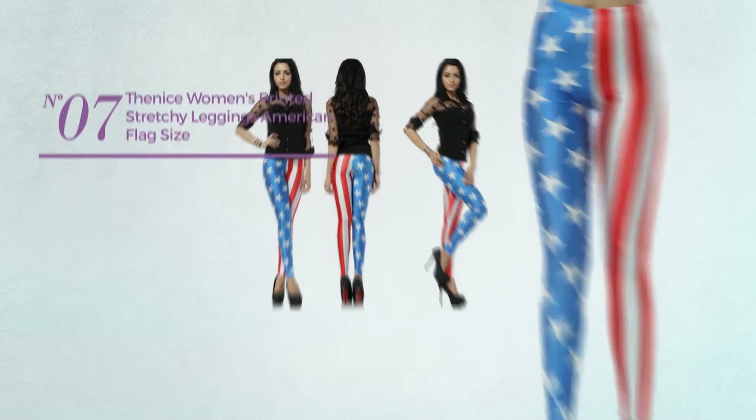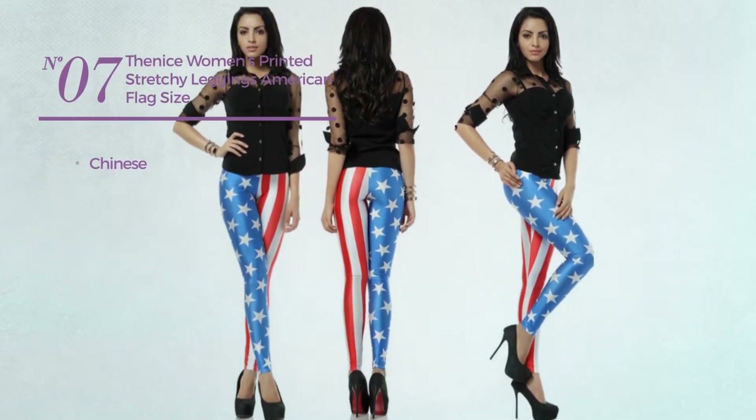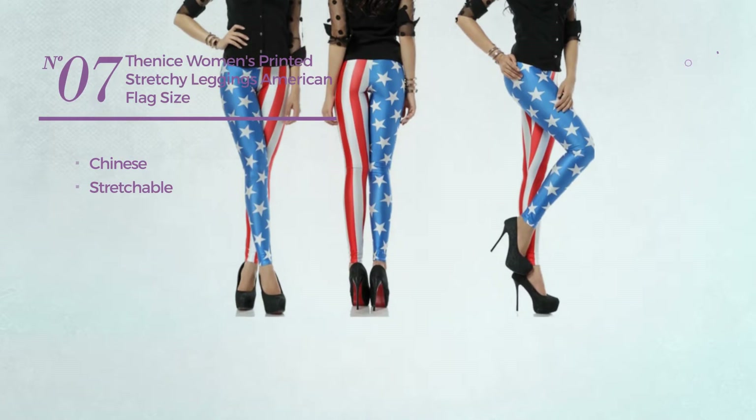Number 7. Featuring a Chinese, crafted from stretchable material. Available only in this color.